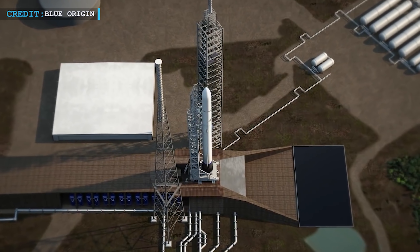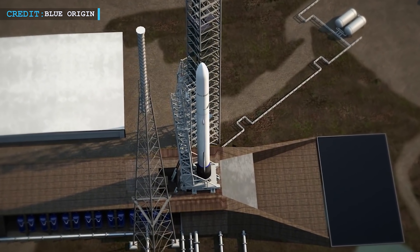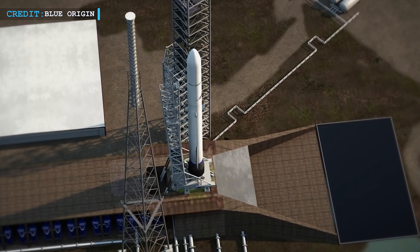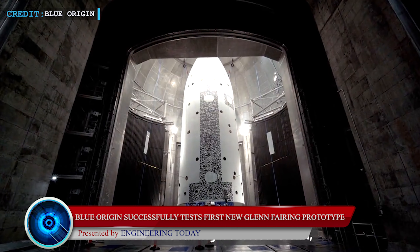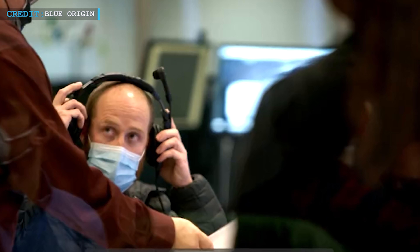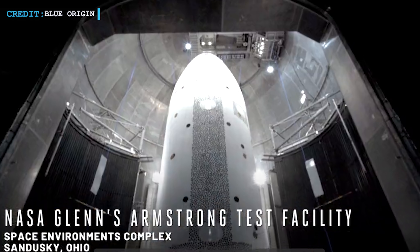Hello friends, welcome to our channel. Today we are going to start with an update regarding Blue Origin's first successful fairing prototype test of their upcoming New Glenn rocket. On the 1st of February, Blue Origin announced that they have accomplished an important test of the payload fairing of their forthcoming New Glenn rocket.